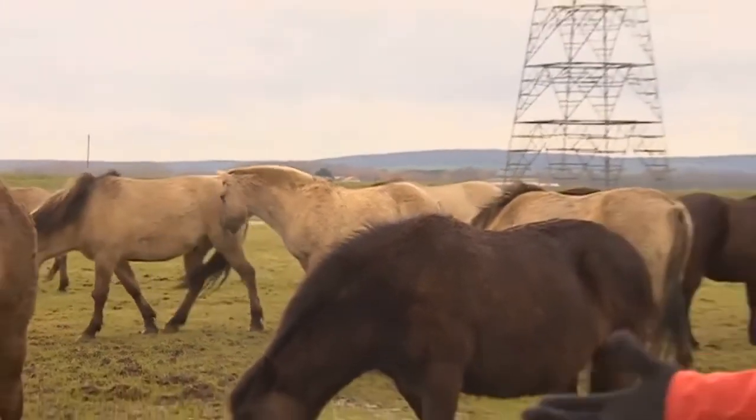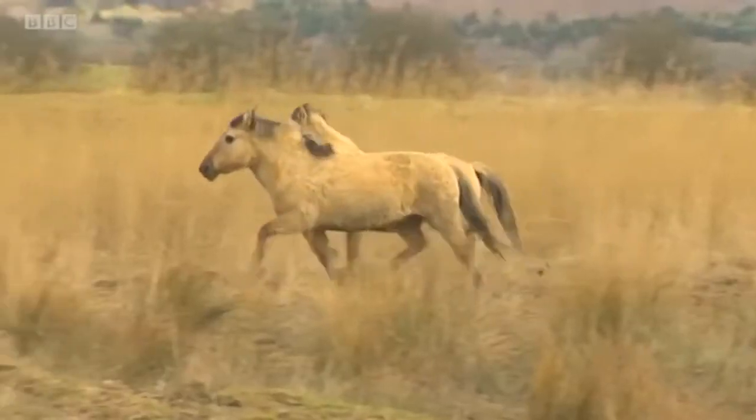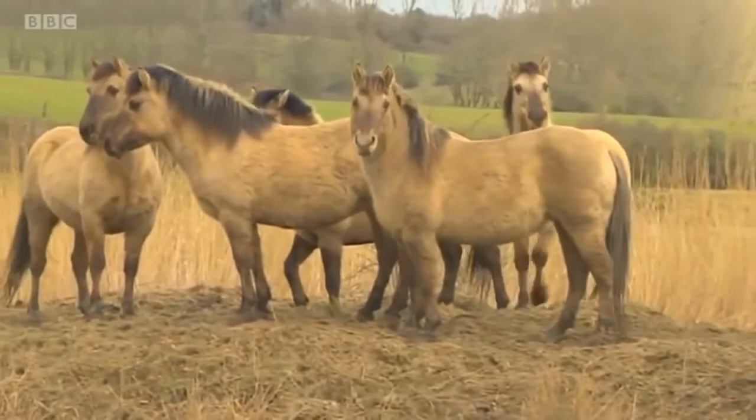Wild horses were in Kent 7,000 years ago and at this rate their relatives will be here in 7,000 years' time.